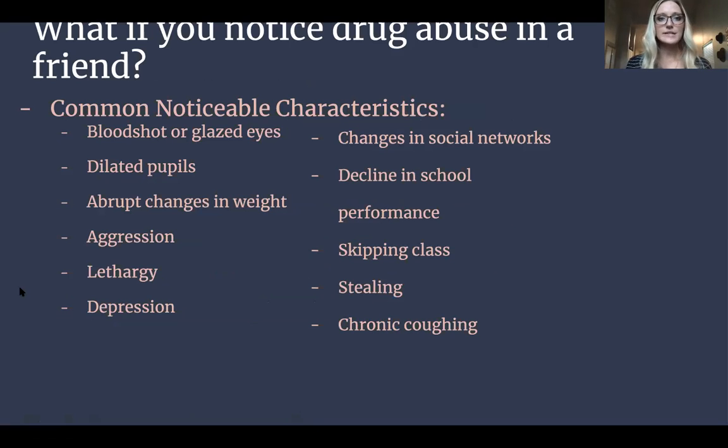Here are some things you can look for in people you suspect of drug abuse: bloodshot or glazed eyes, dilated pupils, abrupt changes in weight, aggression, lethargy, depression, changes in social networks, decline in school performance, skipping class, stealing, chronic coughing. All these things you can recognize, especially if you know the person well — you can notice they're changing a little bit and keep an eye out for them.